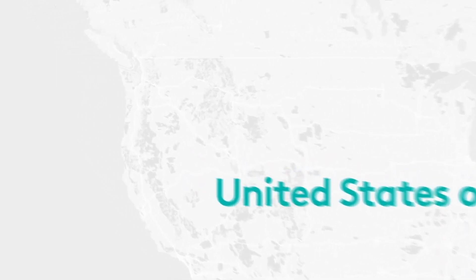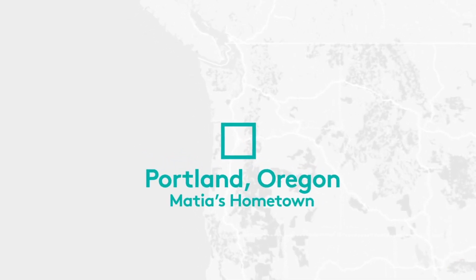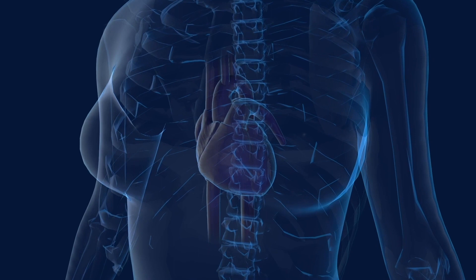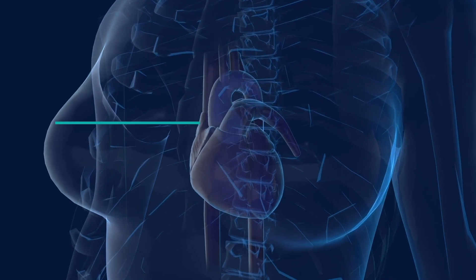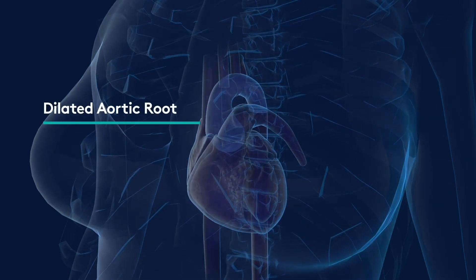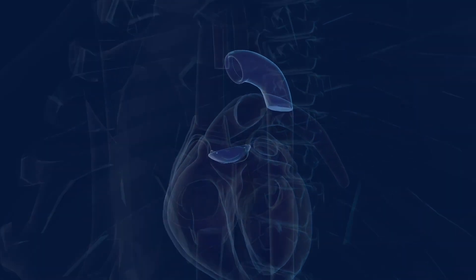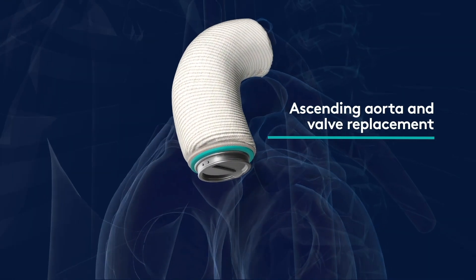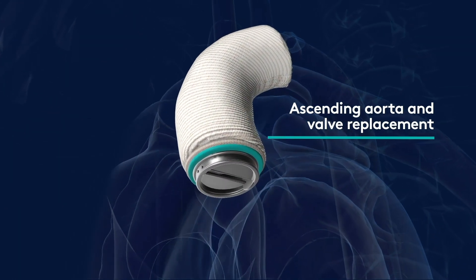In the United States there are two different options available for people that have aortic root aneurysms. One procedure is a valve sparing procedure where they cut out the part of the aorta that is enlarged and replace it with a graft. The other procedure, which my dad actually had a few months ago, is where they replace your valve and the ascending aorta, but you have to take blood thinners for the rest of your life.